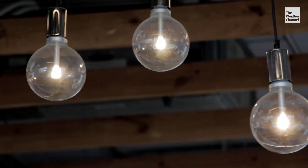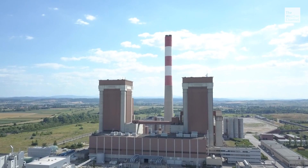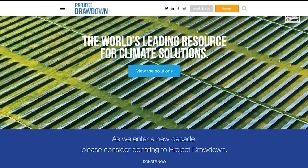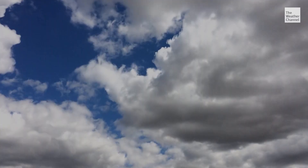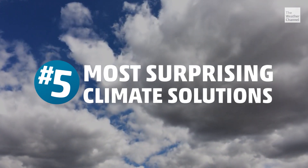Recycling and changing our light bulbs only does so much to reduce our carbon footprint. And of the top ten most effective climate solutions proposed by Project Drawdown, here are the five that are the most surprising.